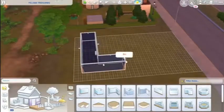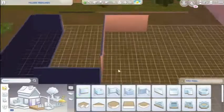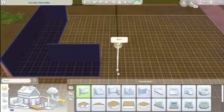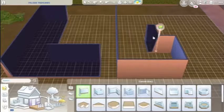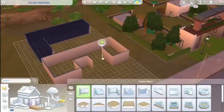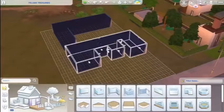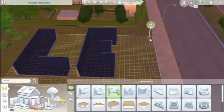I don't think I've ever seen anybody do this — make a house that spells a name. But we obviously are going to be doing that. As you can see, we've already started; we have done the L and we are doing the E now.